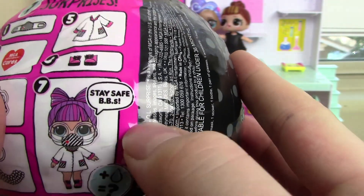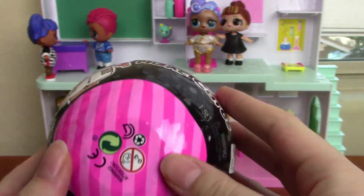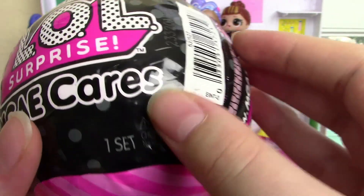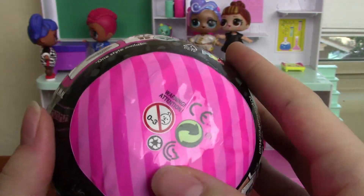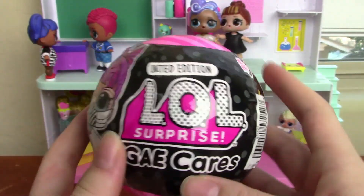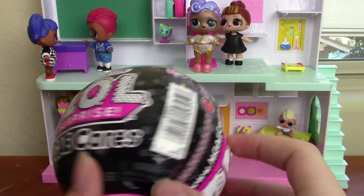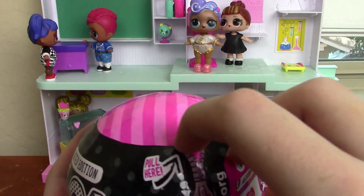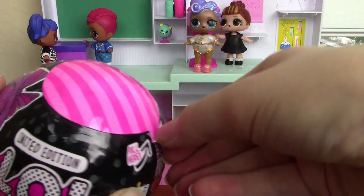It says 'Stay safe babies' on the packaging. It's black with some polka dots and this part is pink. This arrived literally 30 minutes ago on the day I'm filming, so let's open up the first layer.